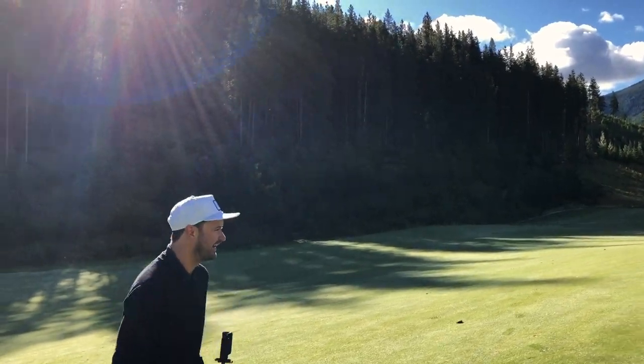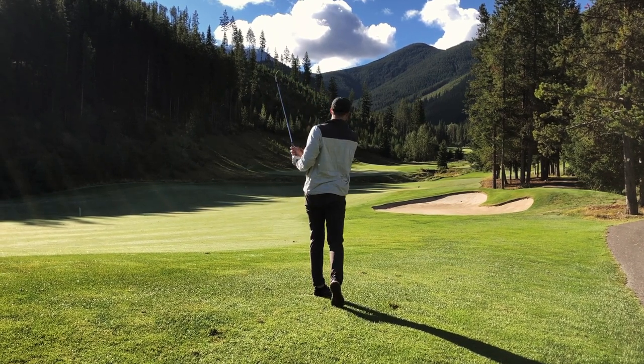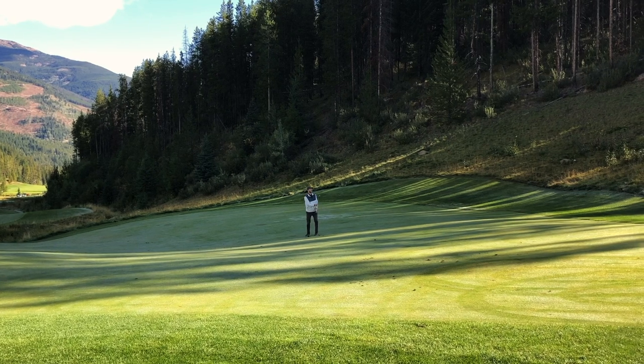Tanner is dancing in two. I just caught this a little chunky and ended up crossing the creek about 50 yards short of the green.